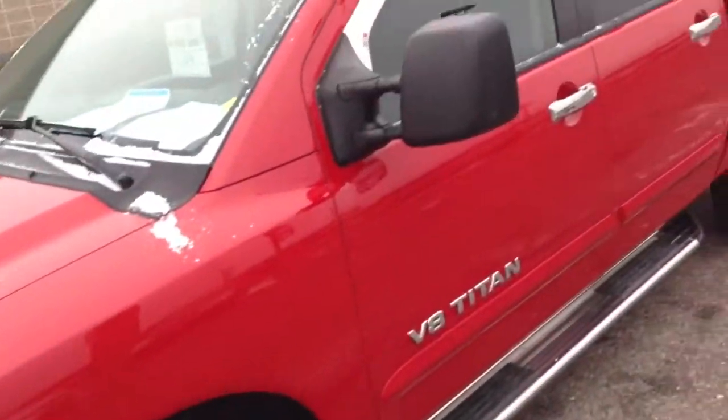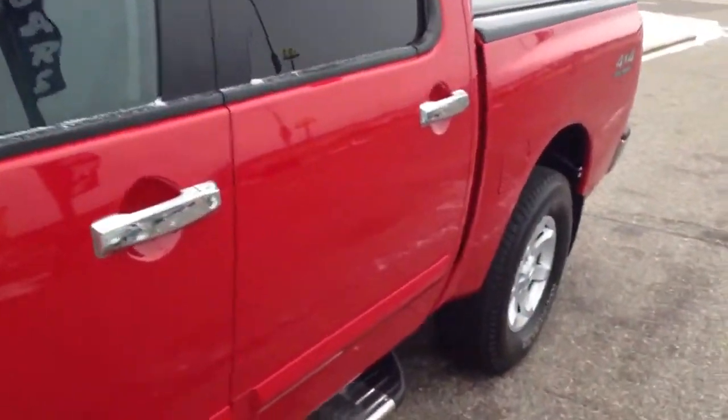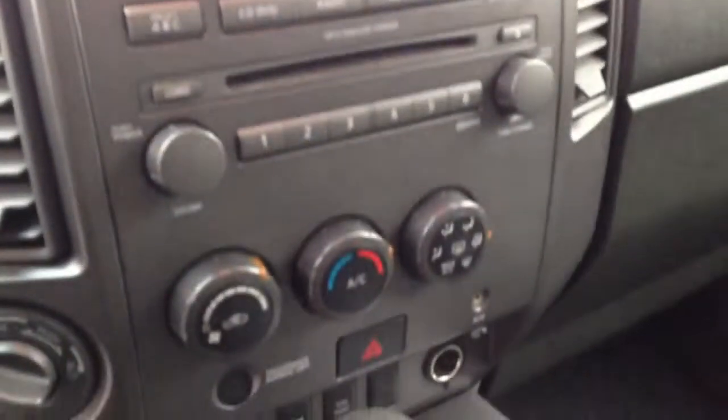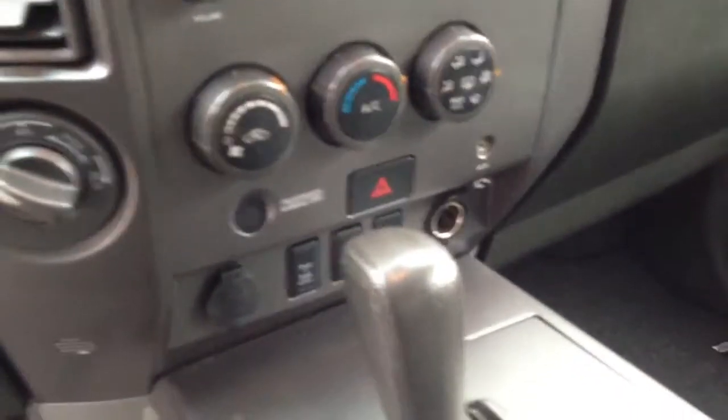Power windows, power door locks, power mirrors, power driver seat, you've got your rear power window up and down. Leather-wrapped steering wheel with cruise control and stereo controls, 6-disc CD changer, heat and air conditioning, and auxiliary input for MP3.